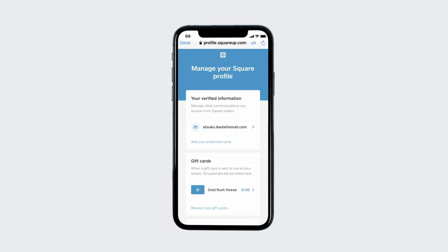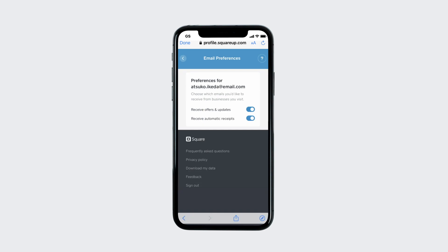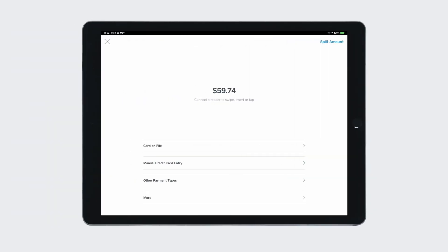To opt out of automatic email receipts from all Square Sellers, select your email address from the list of verified information and toggle off the option to receive automatic receipts. Now you'll stop receiving automatic email receipts from all Square Sellers.